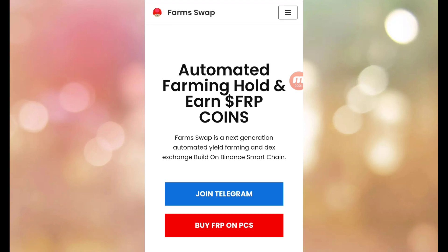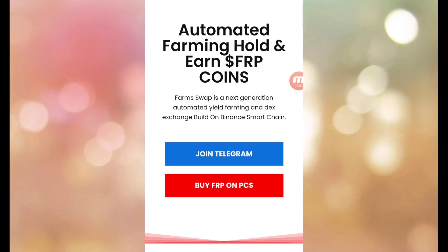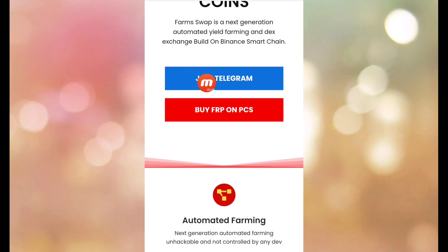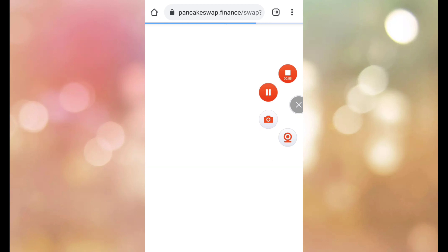So guys, let's start the review. Automated Farming, Hold and Earn FRP. FarmSwap is a next generation automated yield farming and DEX exchange built on Binance Smart Chain. You can use Telegram, and on PC you can use MetaMask to join and buy.